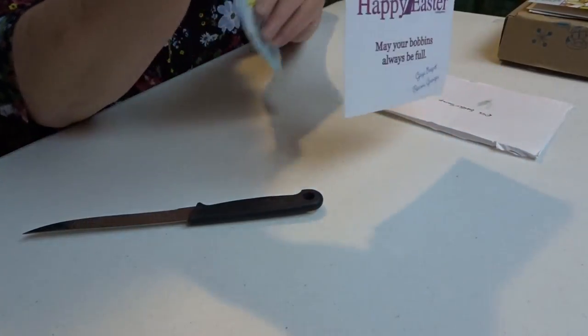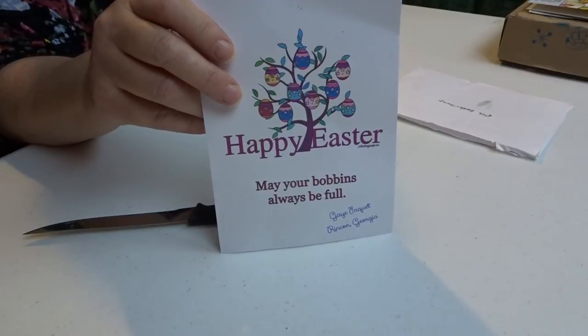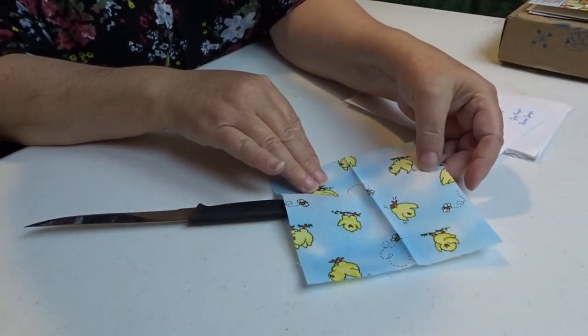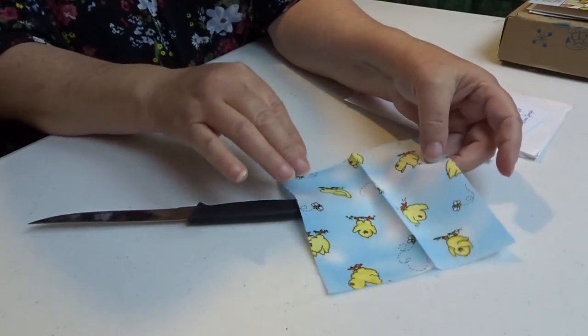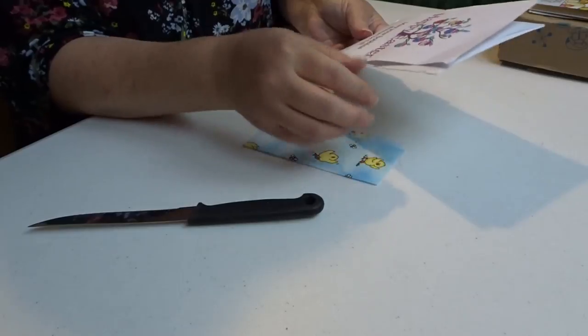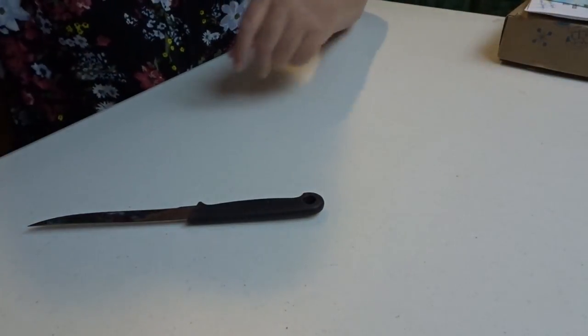Happy Easter — may your bobbins be full! That is cute, and that is from Gay. Thank you, Gay, that was lovely.